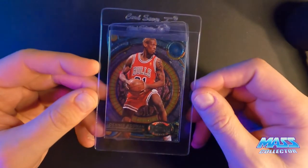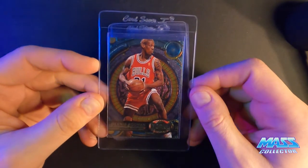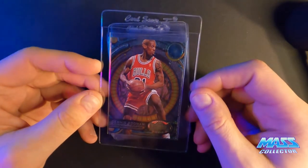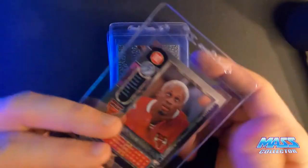Here's another Metal Universe 97 Rodman — I'm thinking a 9. It's got two little white spots on the front edge, so it might make a 10, but I don't know. It looks good, so we'll see what happens.